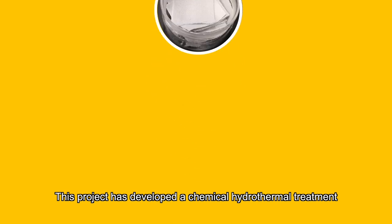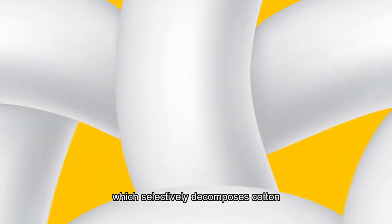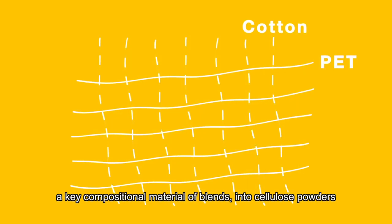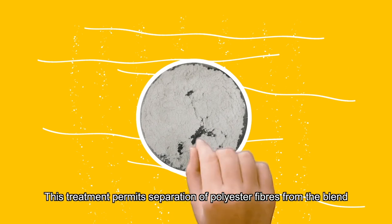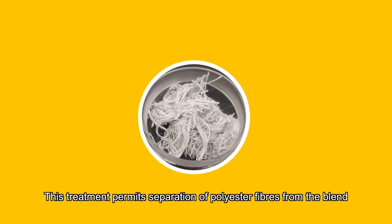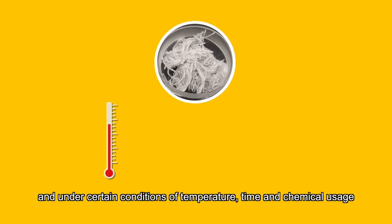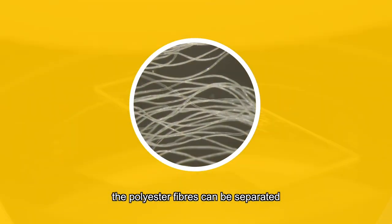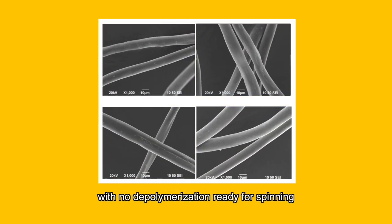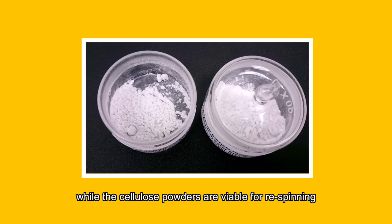This project has developed a chemical hydrothermal treatment which selectively decomposes cotton, a key compositional material of blends, into cellulose powders. This treatment permits separation of polyester fibers from the blend, and under certain conditions of temperature, time and chemical usage, the polyester fibers can be separated with no depolymerization, ready for spinning, while the cellulose powders are viable for re-spinning.